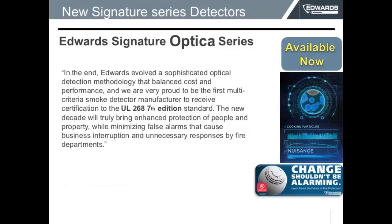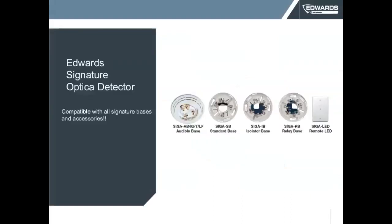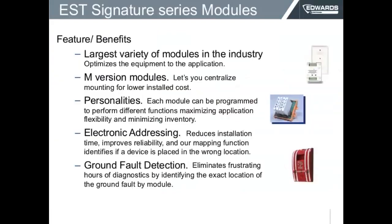This complies with UL 268-7 edition, which is scheduled to be required of all manufacturers next year — and we were the first to come to market. From this new Optica series, we have the photoelectric detector SIGA-OSD, the photoelectric with heat SIGA-OSHD, the photoelectric with carbon monoxide SIGA-OSCD, and the one that has everything — photoelectric, carbon monoxide, and heat — which is the SIGA-OSHCD. These products are available now and use the same base as the previous Signature series detectors.